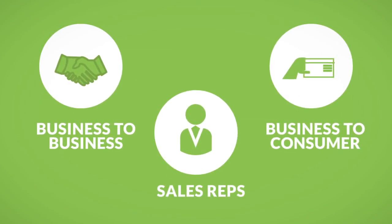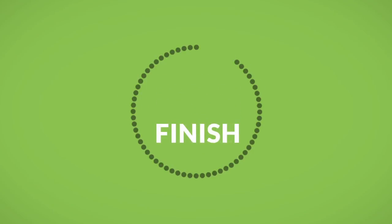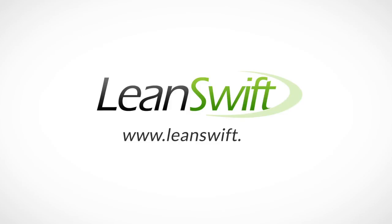In fact, you might say it's everything you need to enhance your customer order experience from end-to-end. Learn more today at LeanSwift.com and make the e-commerce ERP match with LeanSwift eConnect for Infor M3 and Magento.